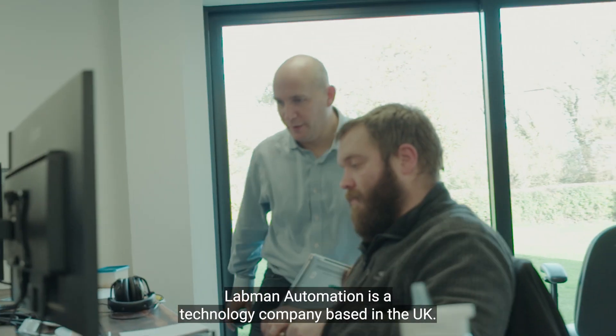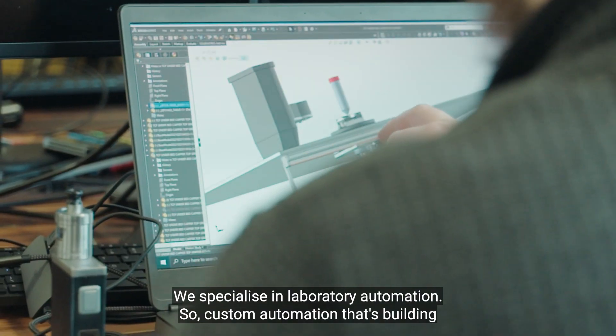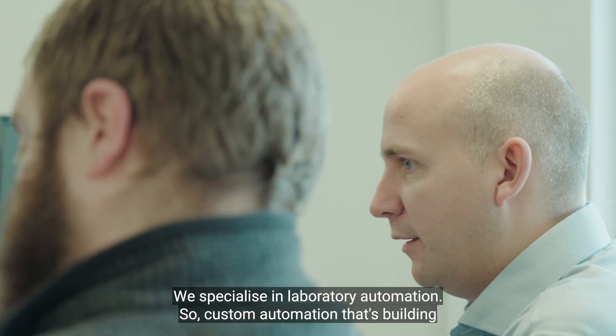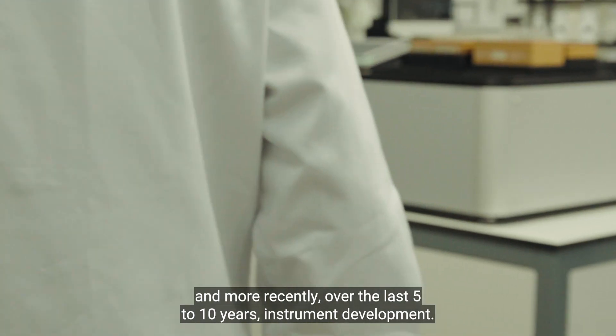Lab & Automation is a technology company based in the UK. We specialise in laboratory automation — custom automation, building one-off machines for our customers, and more recently over the last five to ten years, instrument development.